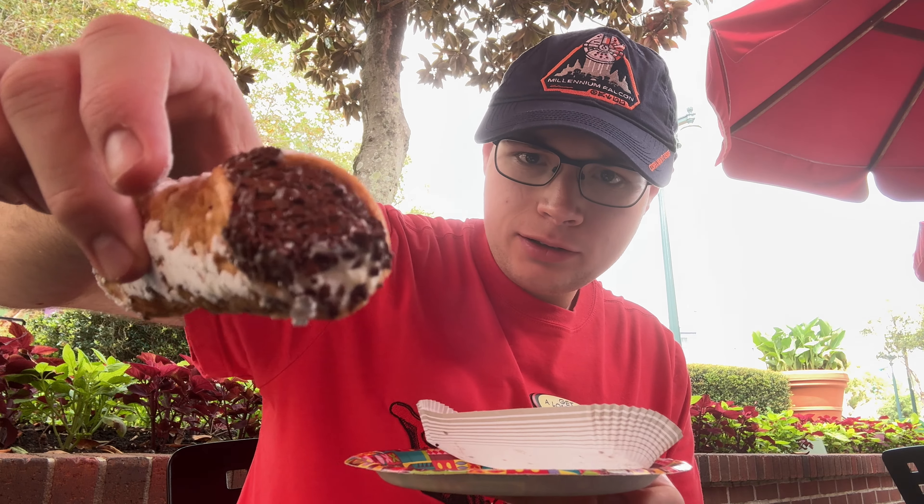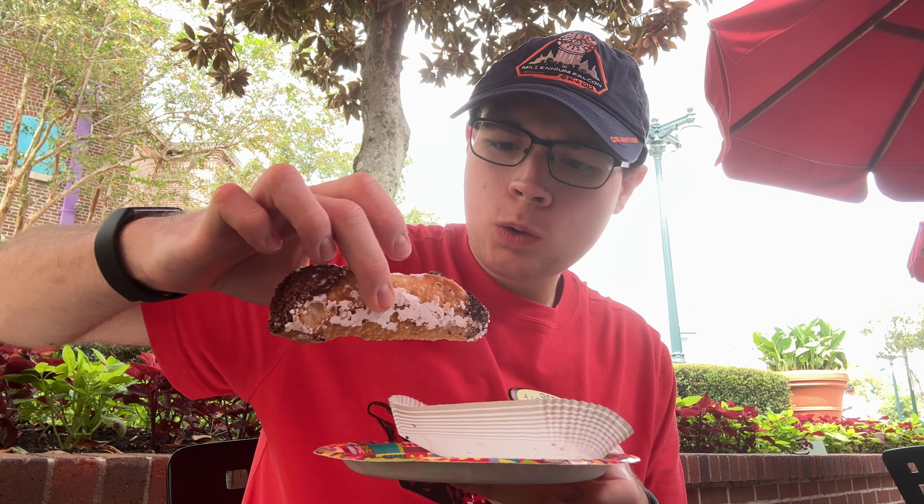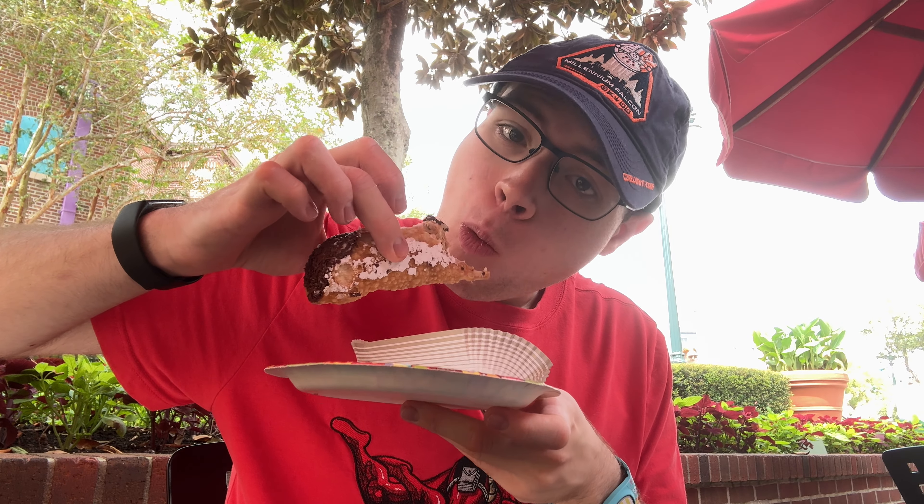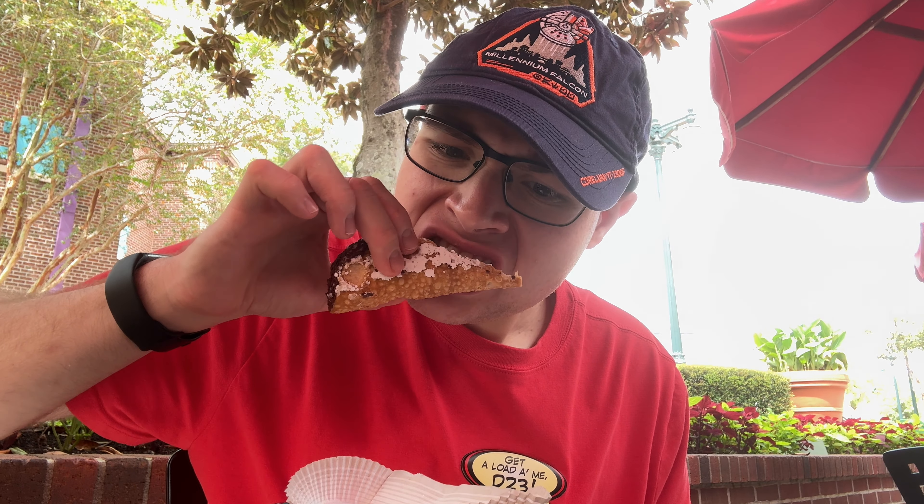And the chocolate cannoli. I'm excited for this one. Oh, that's not like cannoli to me. Either there's like mint in it or it tastes expired. I'm also judging off the fact that I'm coming from an Italian family who loves their cannolis. But yeah, this is not that good. Three or four out of ten.